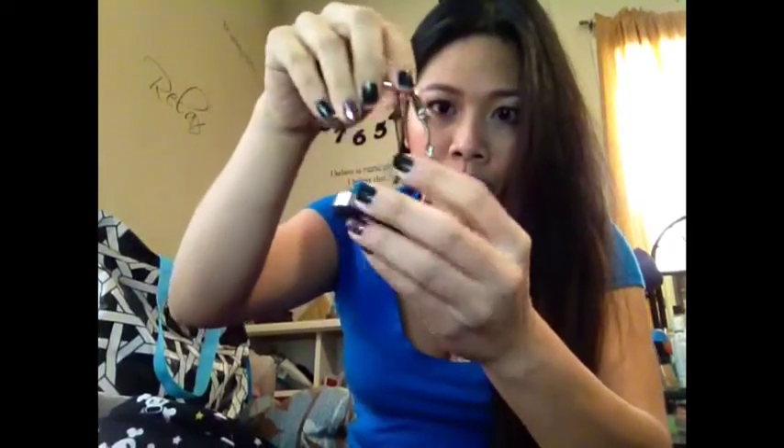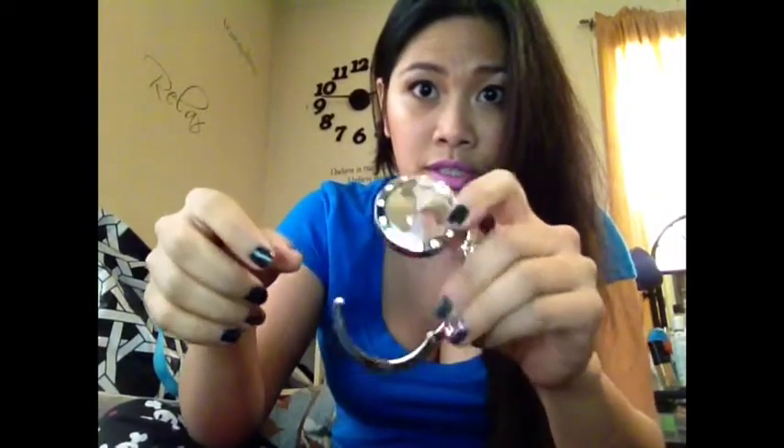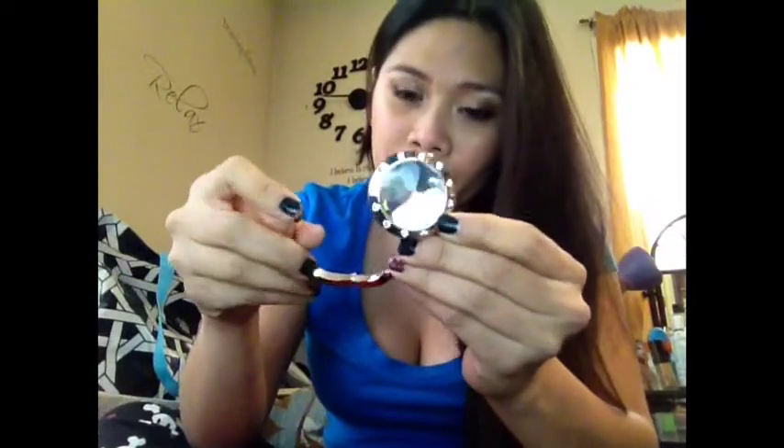And then I got this purse holder thingy that you can put on a table to carry your purse. There's a big bling there. It's really cool. I like that.